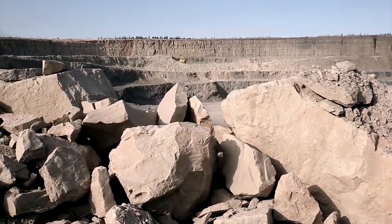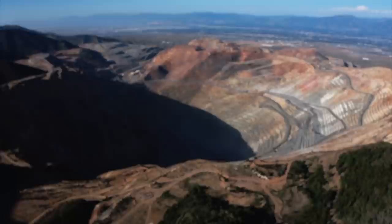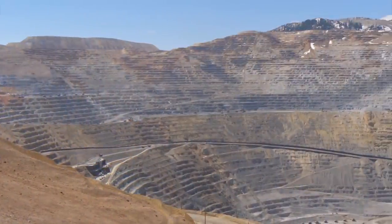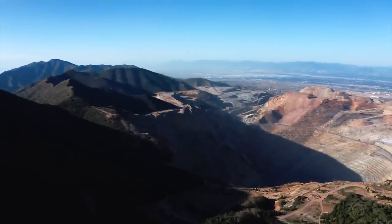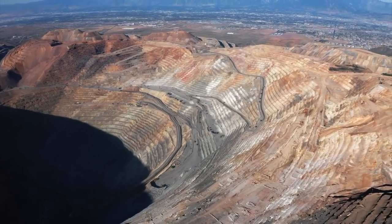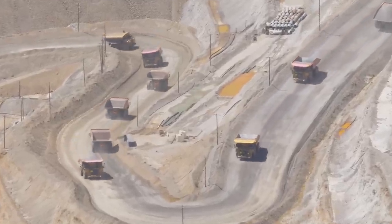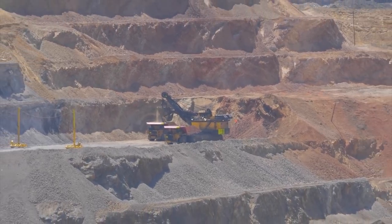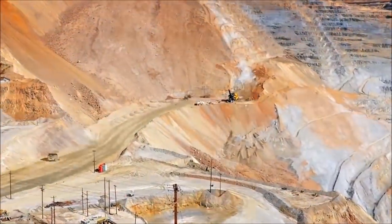Most of the largest open pit mines in the world contain copper. One of the largest ones that has a giant source of copper ore is Bingham Canyon, a mine southwest of Salt Lake City, Utah. Bingham Canyon is one of the world's deepest mines with a crater over 0.75 miles deep. The pit's diameter at its widest point is 2.5 miles across, and its total area is 1,900 acres. This mine has been said to have contained more copper than any other in the world, at over 19 million tons.